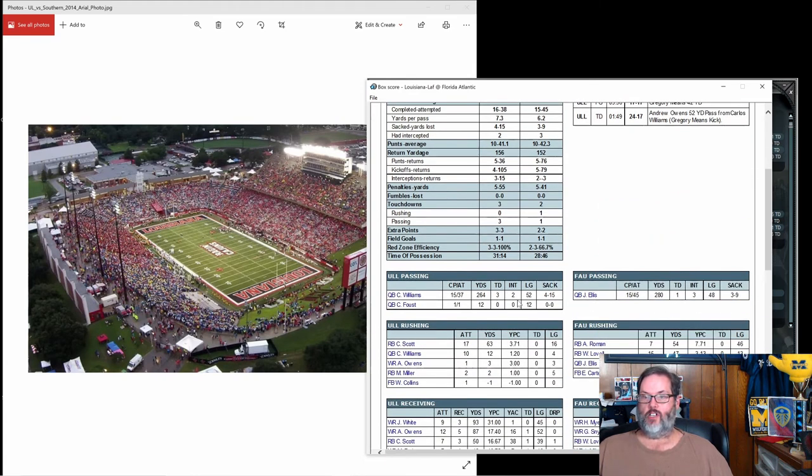Williams is 15 of 37, three scores, two picks. Scott had 17 carries for 63 yards. Williams had 10 carries for 12 yards, and he's not the quarterback we want running the ball. Unfortunately, when you go with the playbook, it is based on your starter. So they're calling those quarterback run plays in non-short-yardage situations, because we've got it set at 100% for the other quarterback, Faust, to be carrying the ball. Evidently he was in for only one play.